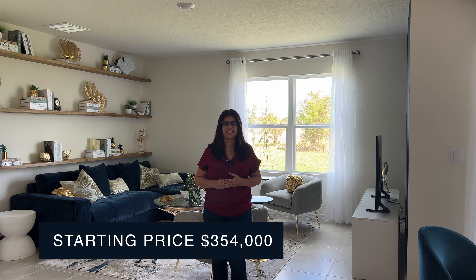The starting price of this particular model home is starting at $354,000. There is an HOA, and the HOA with the CDD is going to include internet, a tot lot, a playground, a gym, and a cabana pool. What's great about this particular area is that we are five minutes away from the hospital.